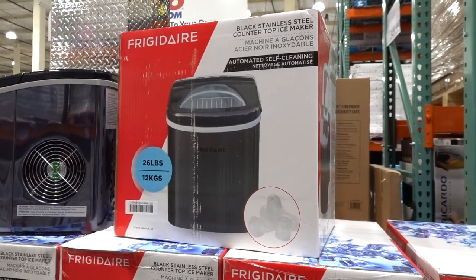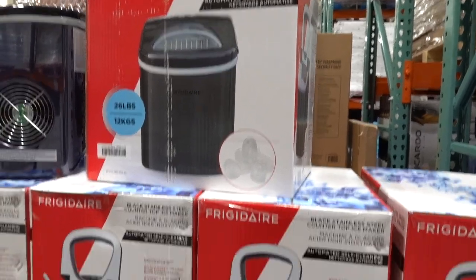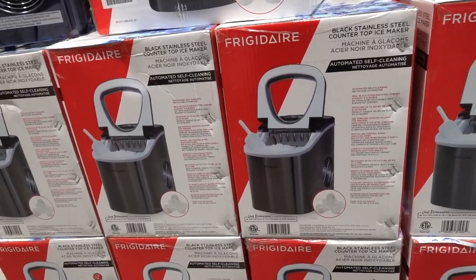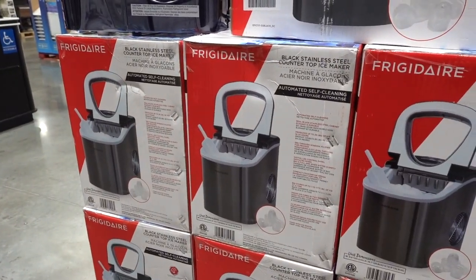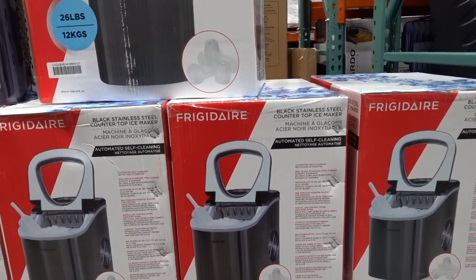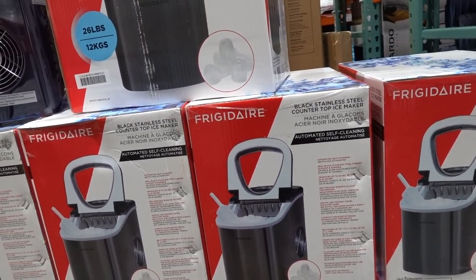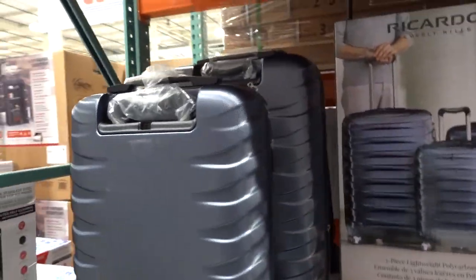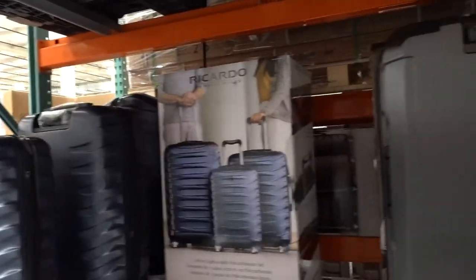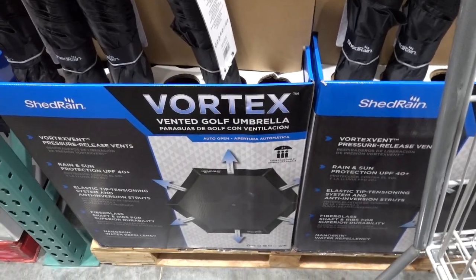Costco also got in this self-cleaning countertop ice maker. I see people raving about having these little ice makers — this one is self-cleaning and $79.99. This Ricardo luggage is always here. Costco-size umbrella — three people will fit underneath it.